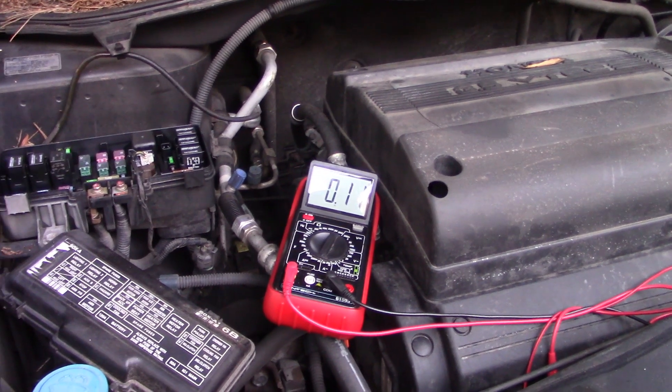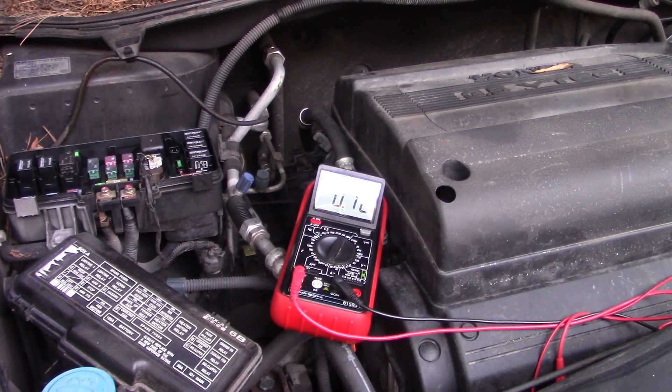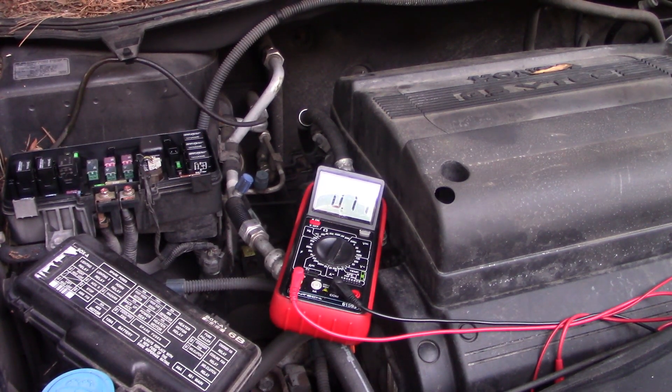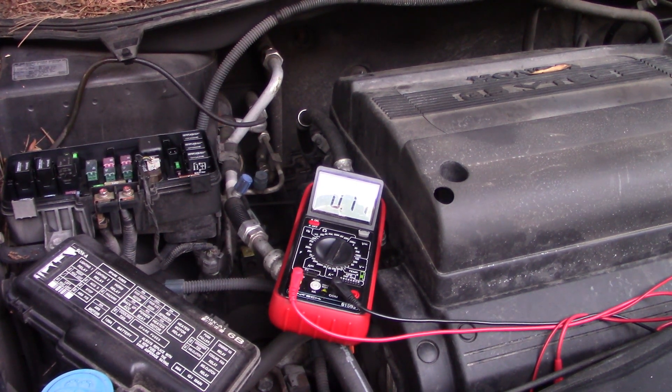In the waning moments of daylight I've got an assistant who's going to keep her eyes on that screen while I pull fuses from under the dash on the passenger side. I know the fuse we pulled earlier feeds some of these. I'll pull them one at a time and she'll tell me if there's any change.